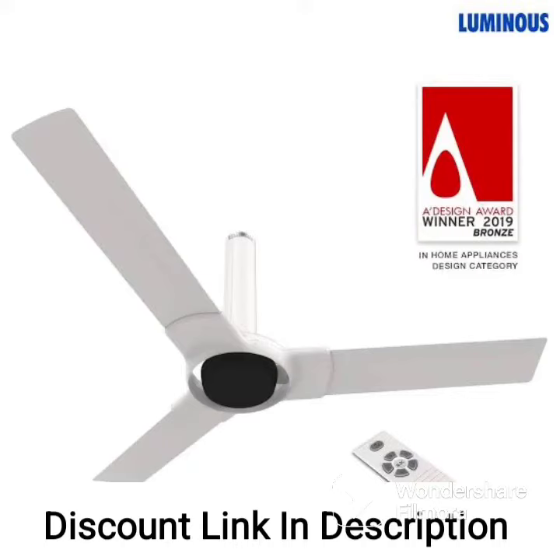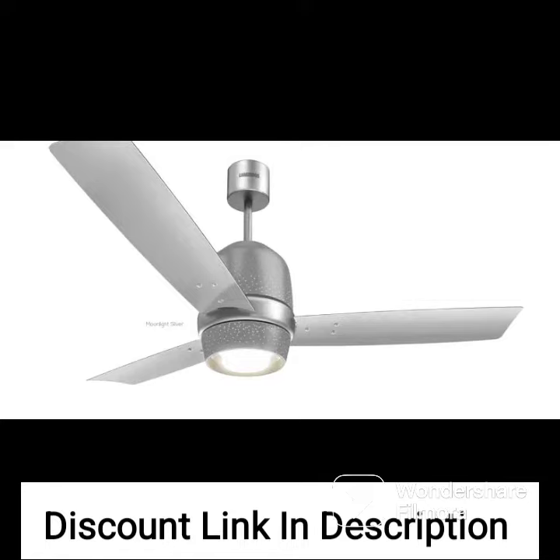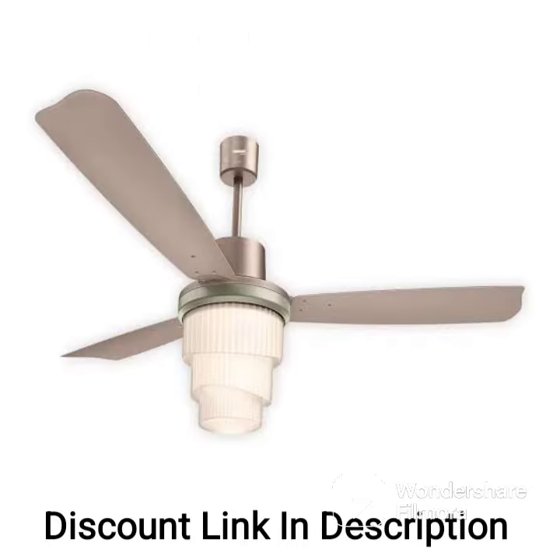The Luminous Deltoid 1200 Arm Designer Ceiling Fan is a stylish and energy-efficient option for both home and office use. This particular model comes in a beautiful silky white color, which adds a touch of elegance to any room.